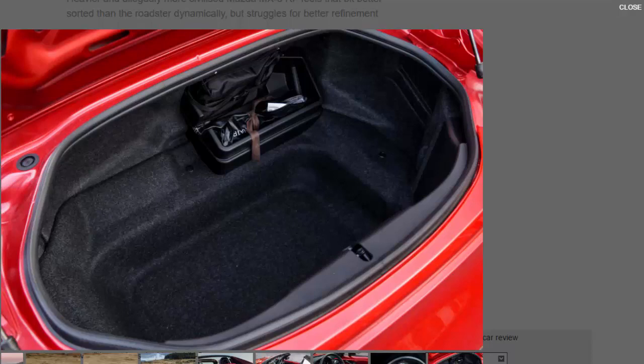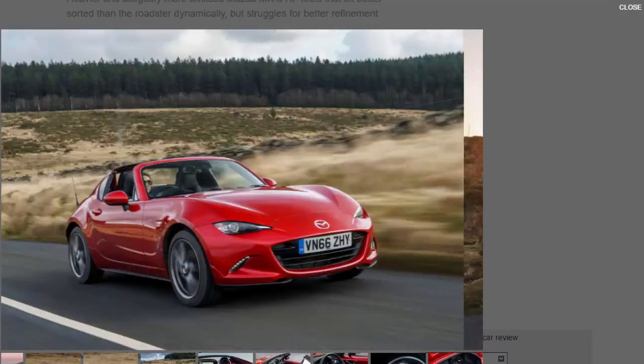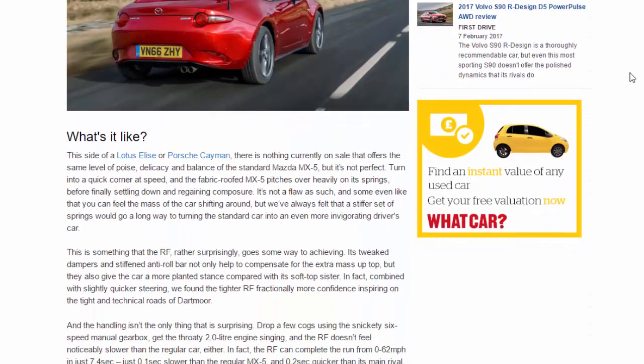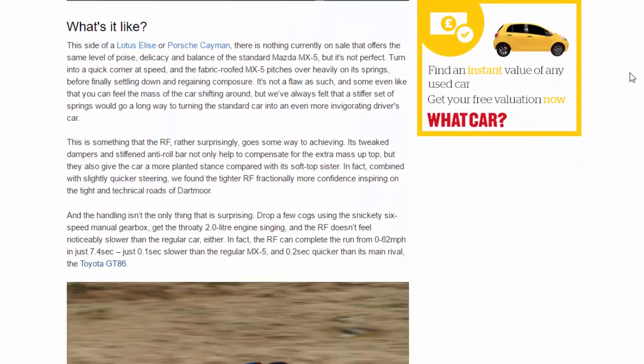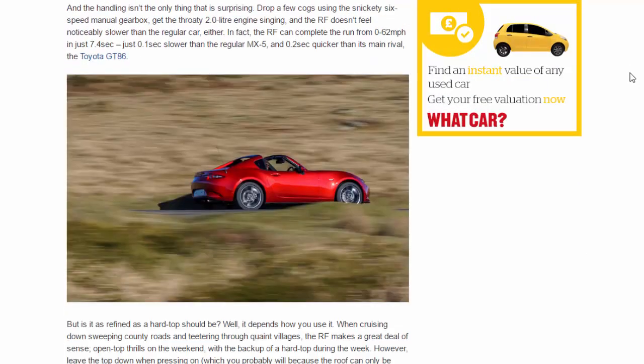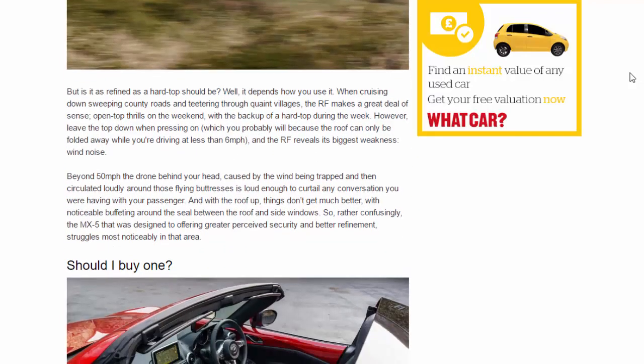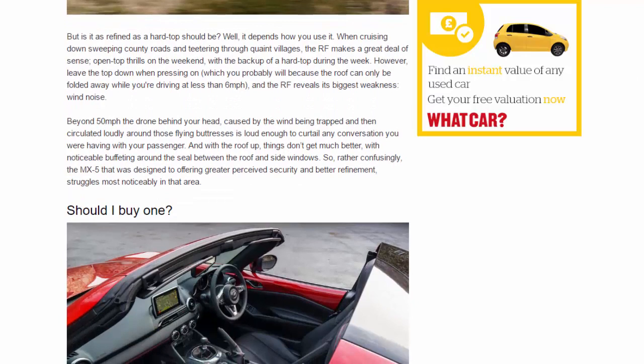But is it as refined as a hard top should be? Well, it depends how you use it. When cruising down sweeping country roads and teetering through quaint villages, the RF makes a great deal of sense — open-top thrills at the weekend with the backup of a hard top during the week. However, leave the top down when pressing on — which you probably will, because the roof can only be folded away while driving at less than 6 mph — and the RF reveals its biggest weakness: wind noise. Beyond 50 mph, the drone behind your head, caused by wind being trapped and circulated around those flying buttresses, is loud enough to curtail any conversation with your passenger.